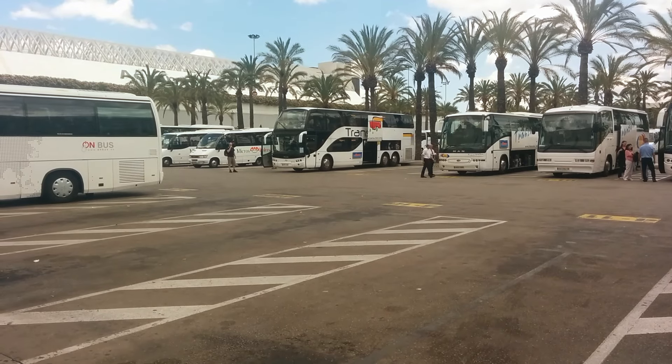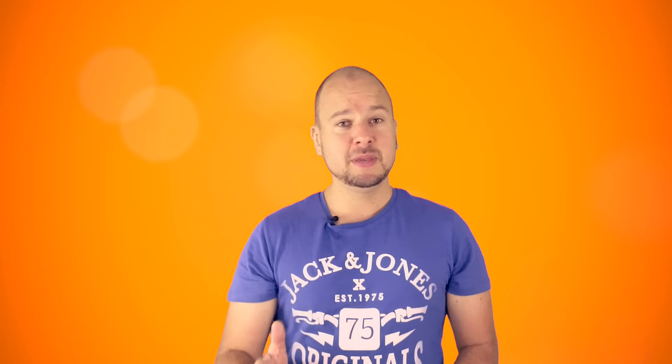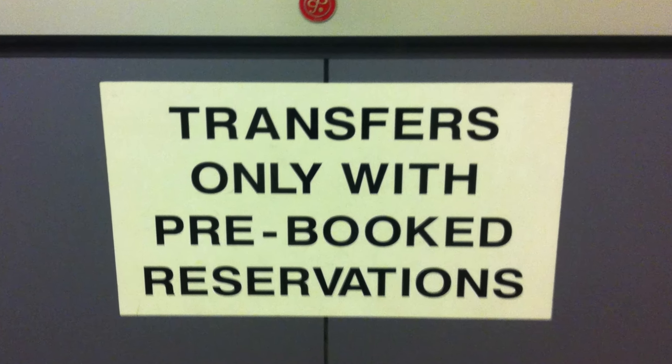With a resort shuttle, you won't have to transfer — you just get on at the airport and drive directly to your resort. Be aware that resort shuttles cannot be booked at the airport, so be ready and book in advance.